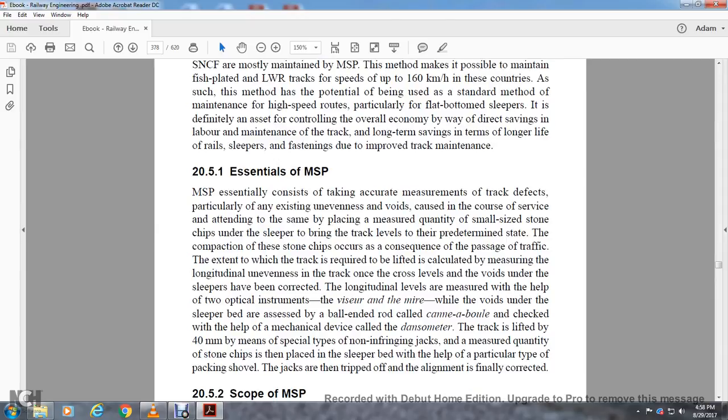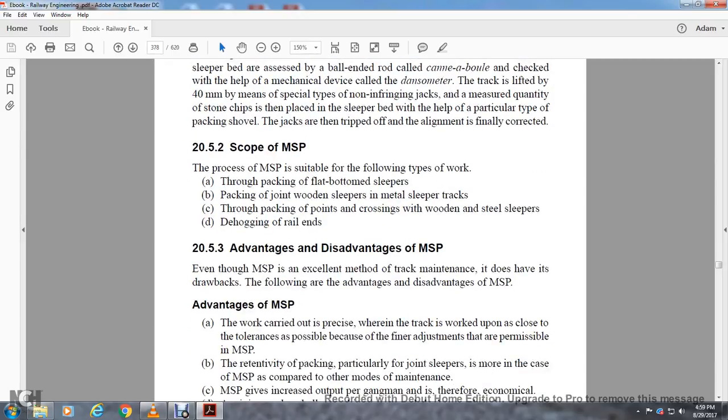Section 20.5.1: Measured Shovel Packing essentially consists of taking accurate measurements of track defects, particularly existing unevenness, voids, and cross levels, and attending to the same by packing a measured quantity of small-size stone chips under the sleeper to bring the track level to a predetermined state. The compaction of these stone chips occurs consequently through the passage of traffic. The extent to which the track is required to be lifted is calculated by measuring the longitudinal unevenness of the track. Once the cross level and voids under the sleepers have been corrected, the longitudinal levels are measured with the help of an optical measurement of vision and mirror. The voids under the sleeper bed are assessed by the cannonball check or by a mechanical device called the dansometer. The track is to be lifted up to 40 millimeters by means of special non-infringing jacks. The measured quantity of stone chips is placed in the sleeper bed with the help of a special type of packing shovel. The jacks are then tripped, and alignment is finally corrected.